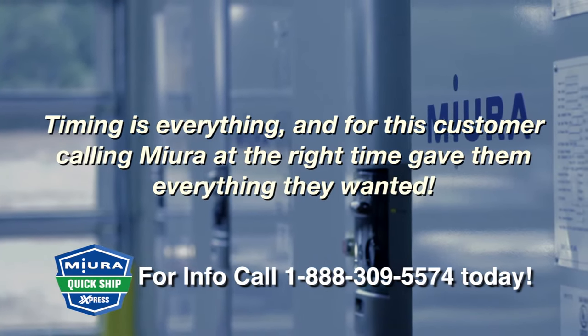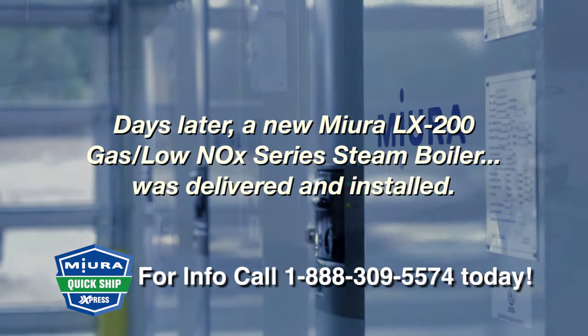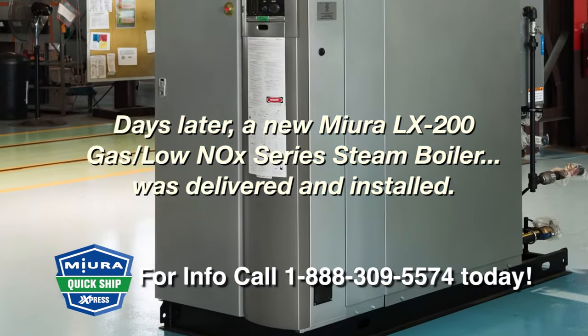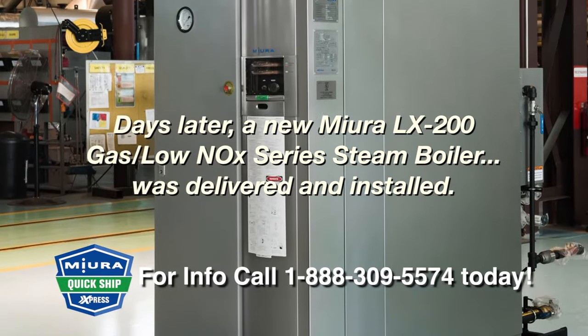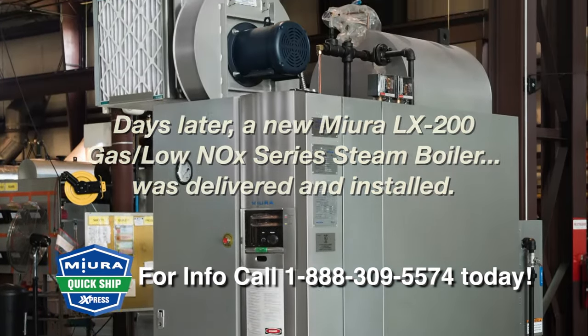Timing is everything. And for this customer, calling Miura at the right time gave them everything they wanted. Days later, a new Miura LX200 gas low-NOx series steam boiler that replaced their failing 100-horsepower unit was delivered and installed.